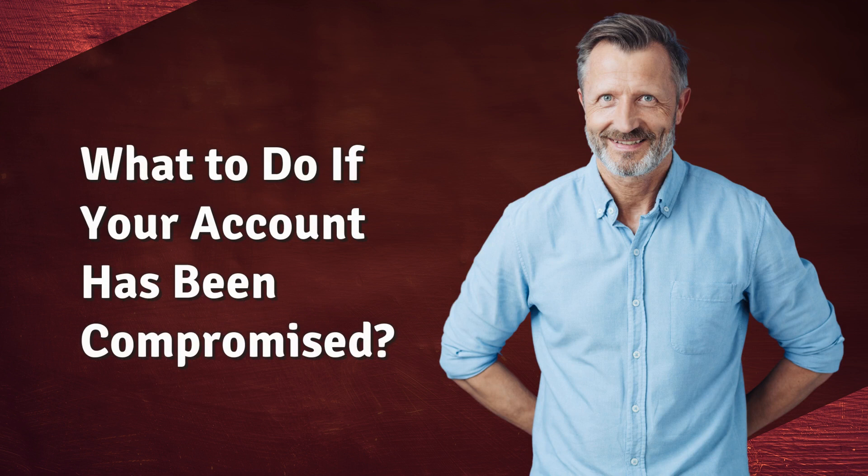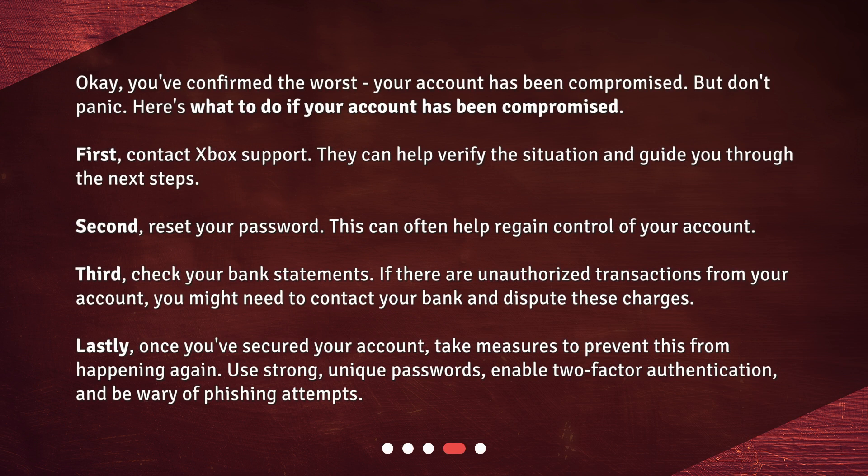What to do if your account has been compromised? Okay, you've confirmed the worst — your account has been compromised. But don't panic. Here's what to do. First, contact Xbox support; they can help verify the situation and guide you through the next steps. Second, reset your password, as this can often help regain control of your account. Third, check your bank statements. If there are unauthorized transactions from your account, you might need to contact your bank and dispute these charges.